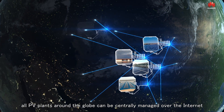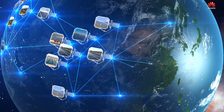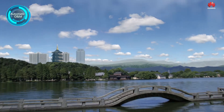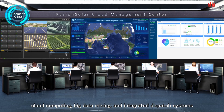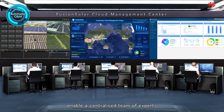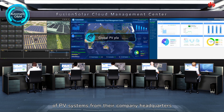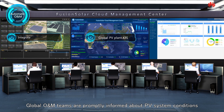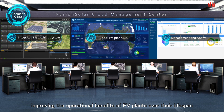Ultimately, all PV plants around the globe can be centrally managed over the internet. In the FusionSolar Cloud Management Center, cloud computing, big data mining, and integrated dispatch systems enable a centralized team of experts to remotely manage a global portfolio of PV systems from their company headquarters. Global O&M teams are promptly informed about PV system conditions and equipment status, improving the operational benefits of PV plants over their lifespan.